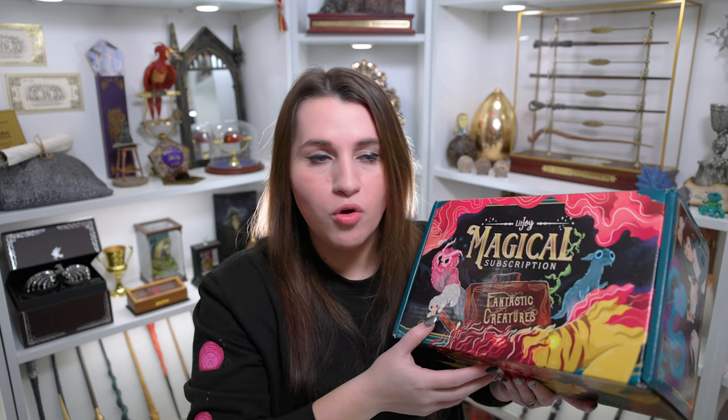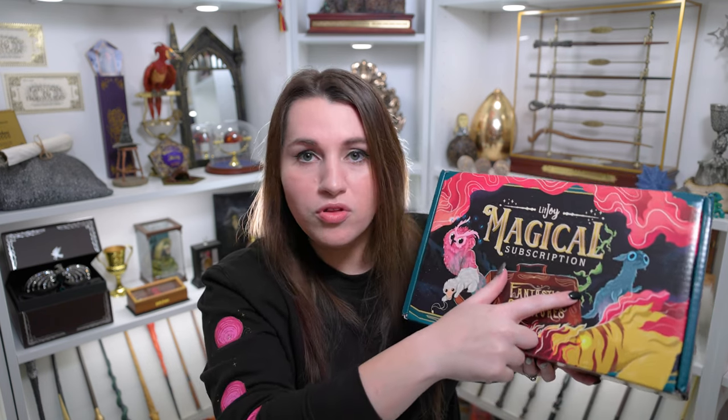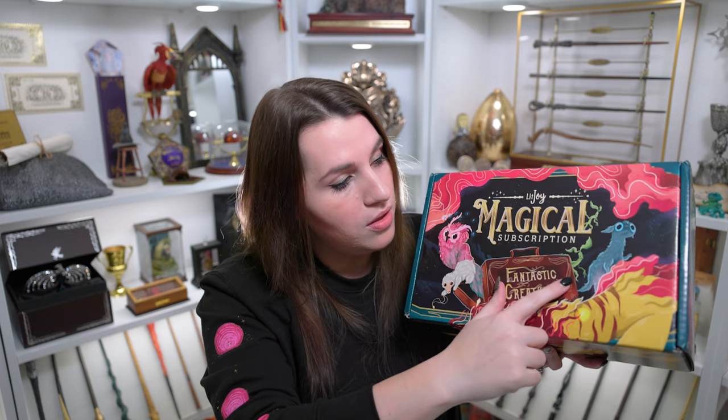Before I get into that, Chris just told me I missed — there's little Bowtruckles on here. I don't know how I missed them. Look at how cute they are. It's little Pickett. Now that I've shown you the Bowtruckles, let me show you the rest of the artwork.